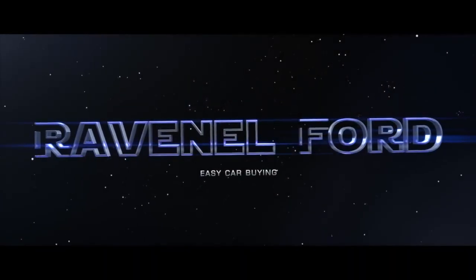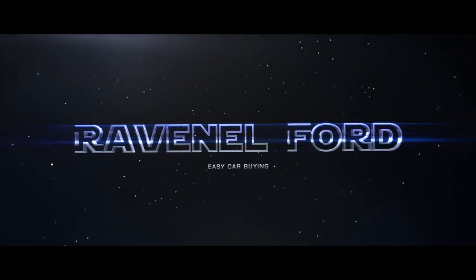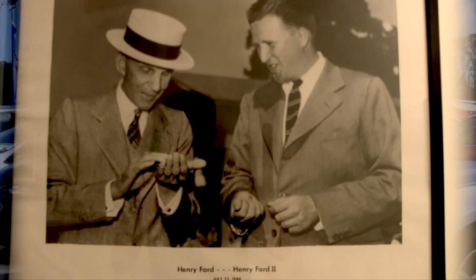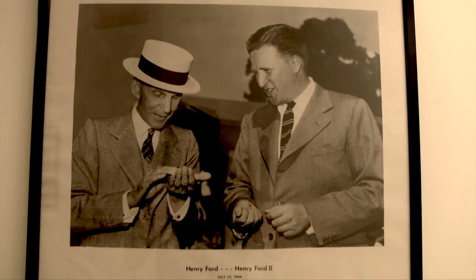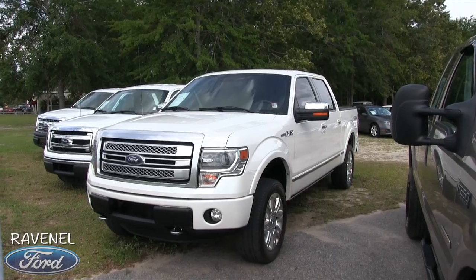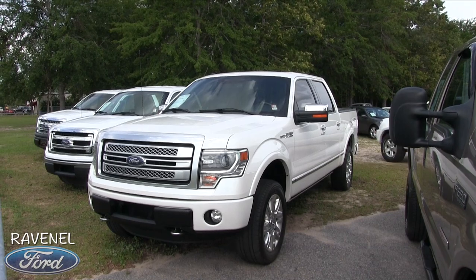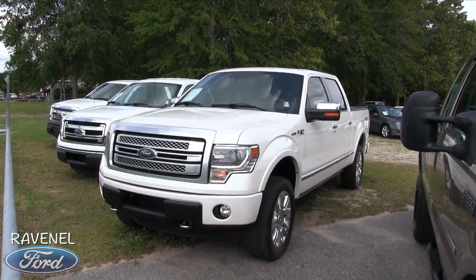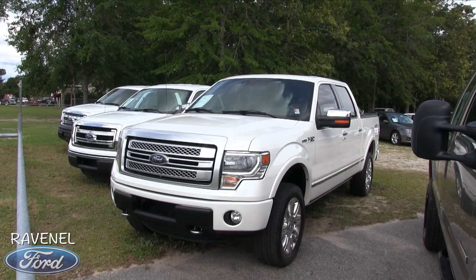Welcome to Ravenel Ford! It's a beautiful day here in May 2017, and we're going to be doing a used vehicle walk-around video.